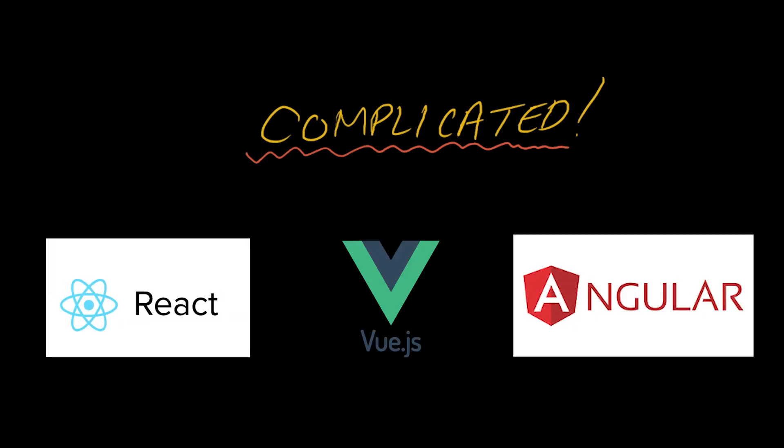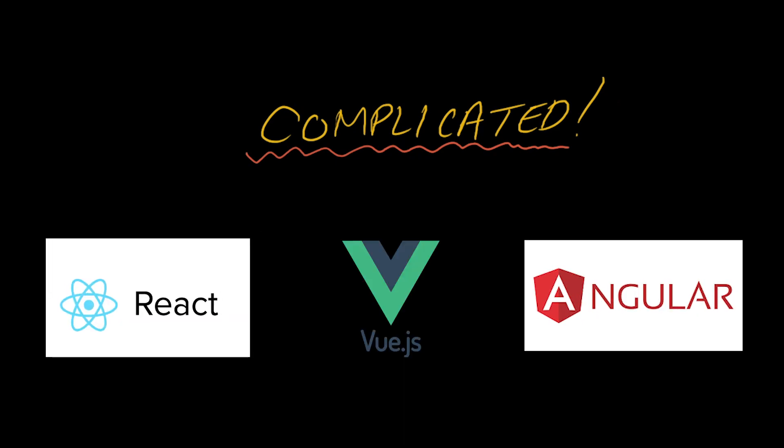In the past 10 years or so, JavaScript applications started to get really complicated. So the community built libraries that simplify how developers build these applications. Some examples of these libraries are familiar ones like React, Vue, Angular, and more. These libraries aren't mandatory, but they sure make your life a whole lot easier.